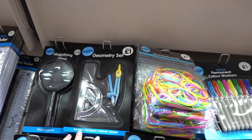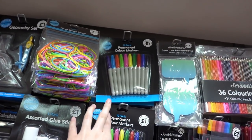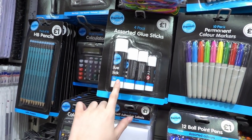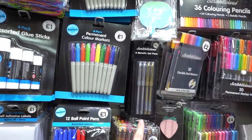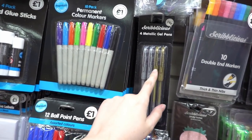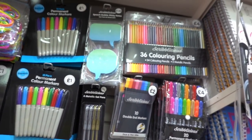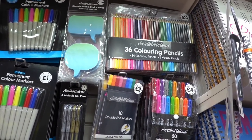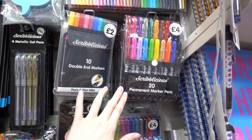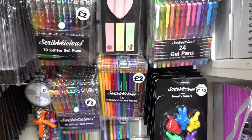For back to school essentials, they have geometry sets for £1.00, elastic bands, and permanent markers — 10 for only £1.00. Assorted glue sticks are four for £1.00, and gel pens are 79p — those would be great to buy for Christmas for signing cards in gold or silver. A set of 36 colouring pencils is £4.00, permanent marker pens — 20 in a pack for £4.00, and gel pens — 24 for £4.00.